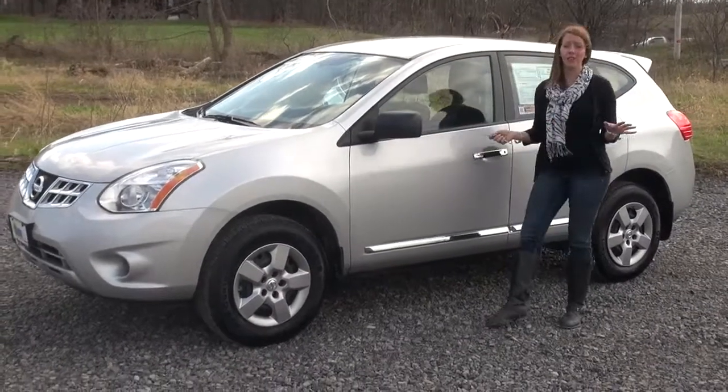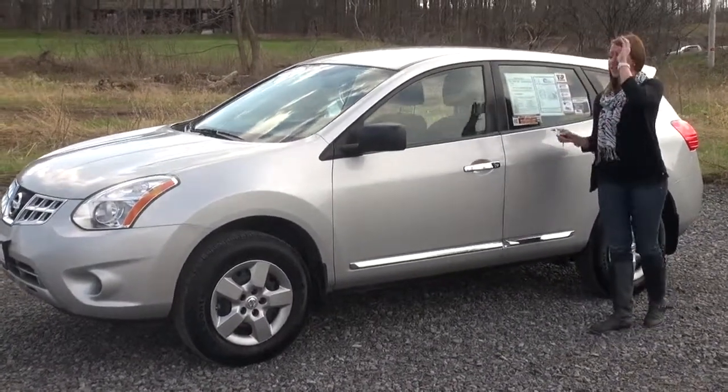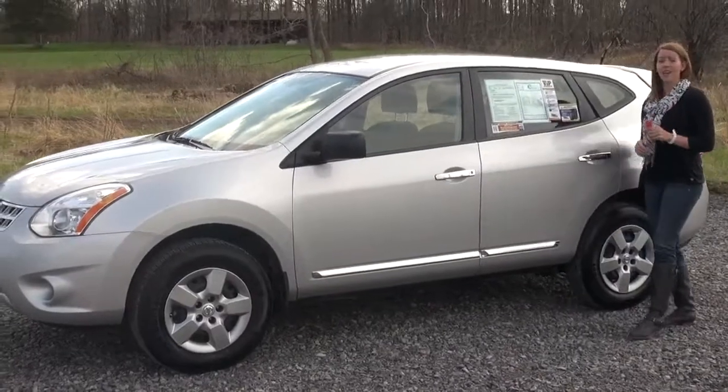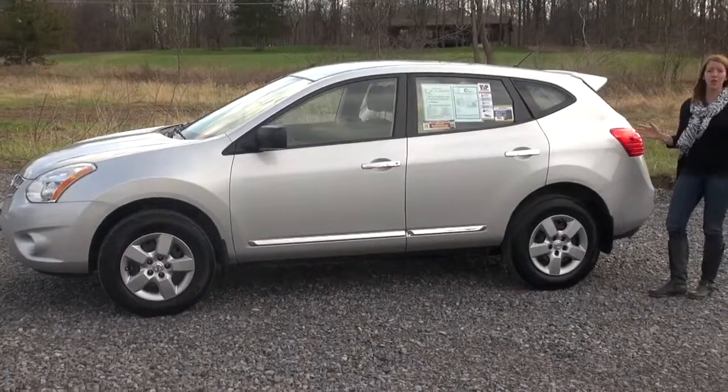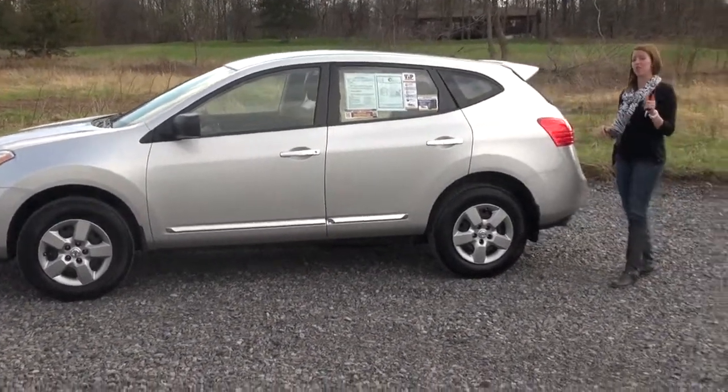We have a ton of them in stock. They fly off the lot — people buy these things like crazy. This one's in a quicksilver metallic. It has a 2.5 liter inline four engine, so it's going to get great gas mileage even though it is an all-wheel drive vehicle, giving you that security in the winter.